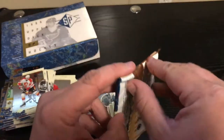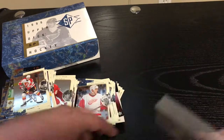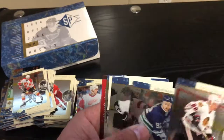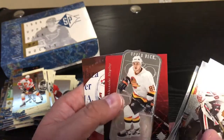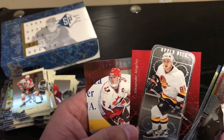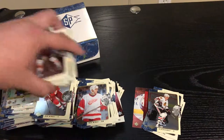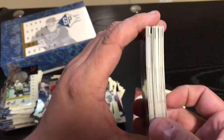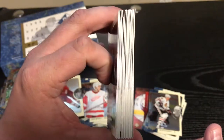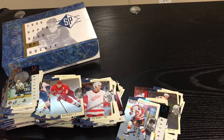We are down to the last pack. Can't think of anybody that we haven't gotten that I would hope to. Alexander Mogilny. So there you go — 1996 Upper Deck SP cards. Good looking cards for 20 years old — they are bent a little bit, but overall pretty great. Packed Action, thanks a lot.